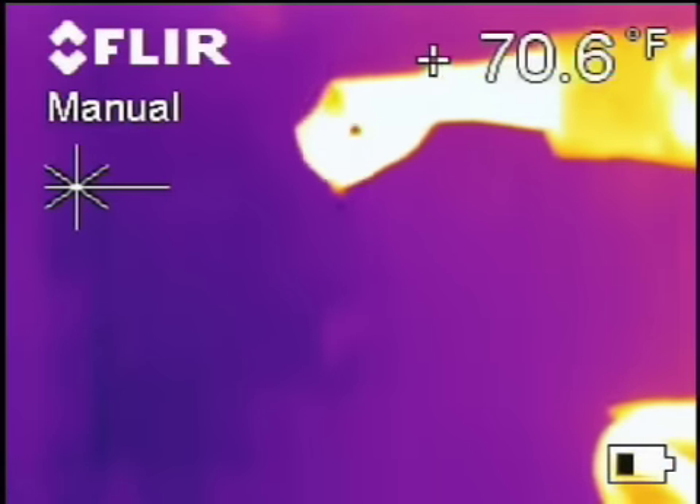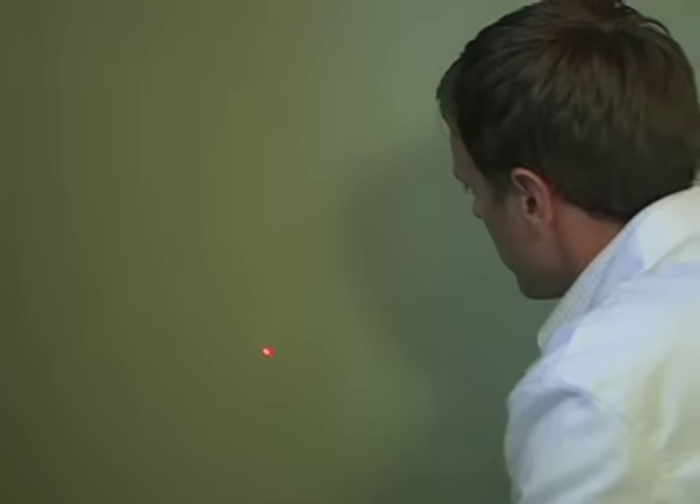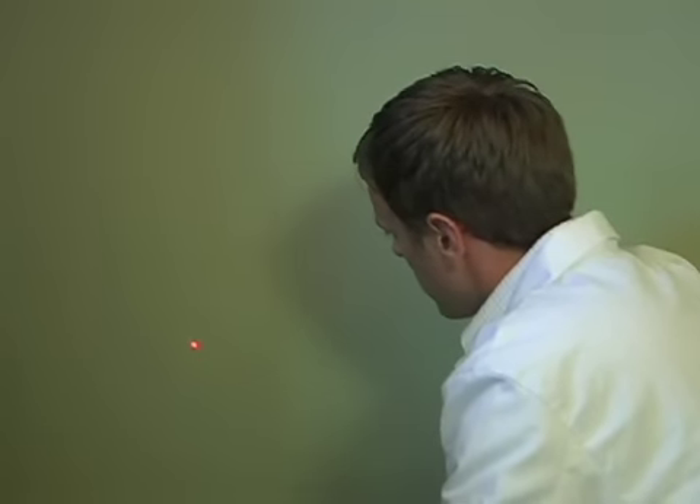Alright, go ahead and make a mark right there. And we'll come back — let me see here — about 16 inches, right about here. And we're using the infrared to show us the exact stud cavity, so we can make a clean incision without hitting any electrical or plumbing or the studs themselves.